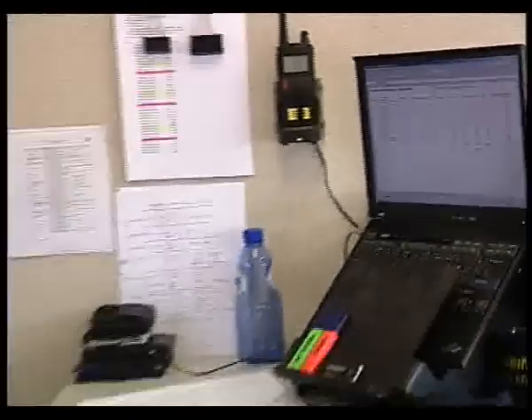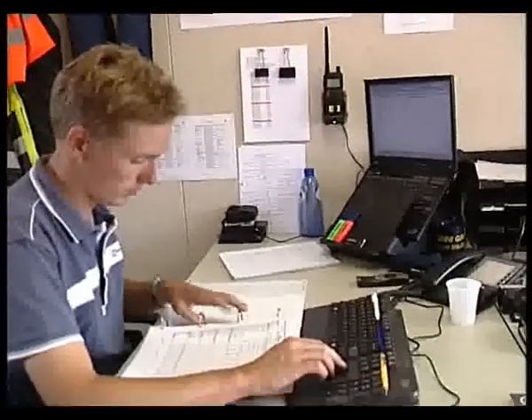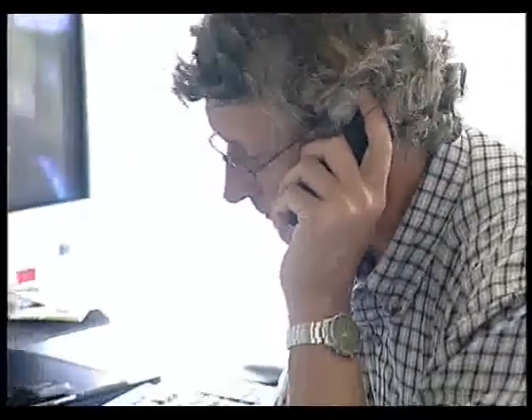A temporary site office was set up to manage and coordinate the project. It also housed the survey department.